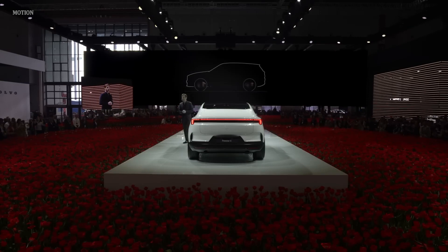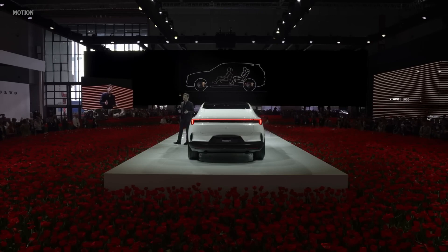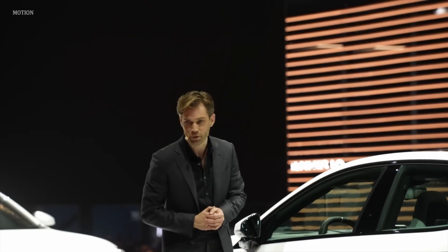Traditionally, an SUV coupe is created with minimal change to its sibling. The rear roof structure is usually moved forward and lowered to achieve a sportier silhouette, while still trying to provide some visibility for the rearview mirror. This leads to awfully compromised headroom and frankly alienates most of the customers interested in this body style.